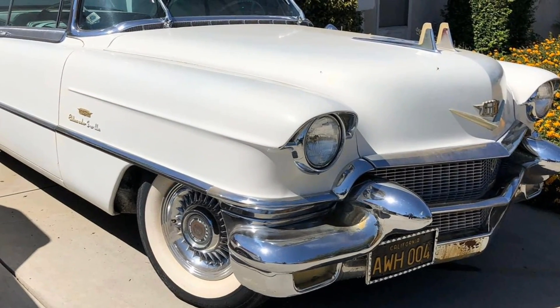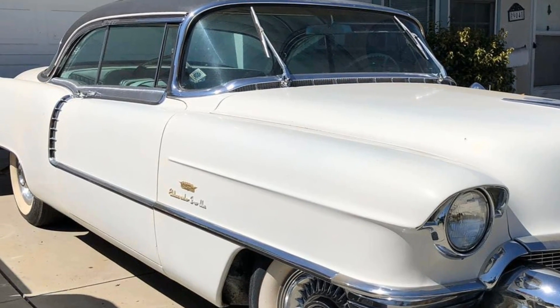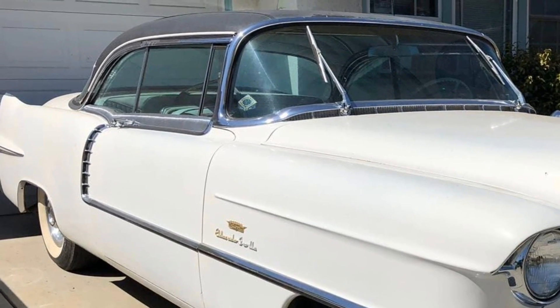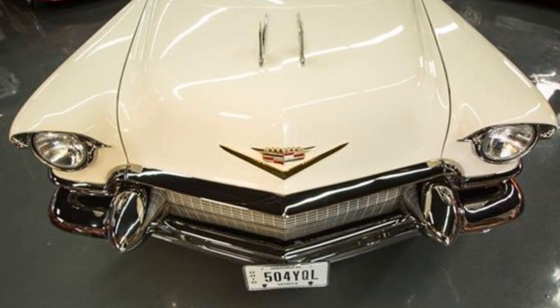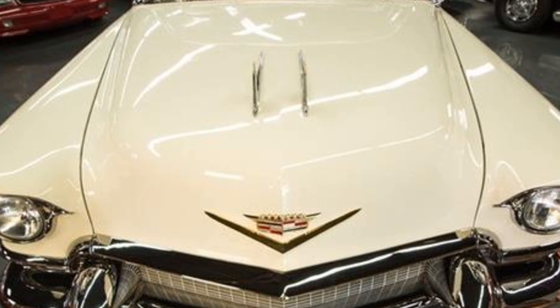But the 1956 Eldorado wasn't just about looks and power — it was also packed with some of the most advanced features of its time. The Eldorado was equipped with power windows, power seats, and a signal-seeking radio, features that were unheard of in many vehicles from that era. The interior was as plush as you'd expect from a Cadillac, featuring leather upholstery, chrome accents, and spacious seating, giving passengers a first-class experience every time they stepped inside.